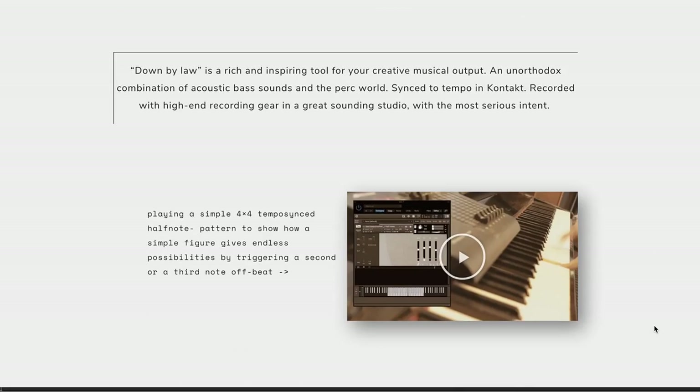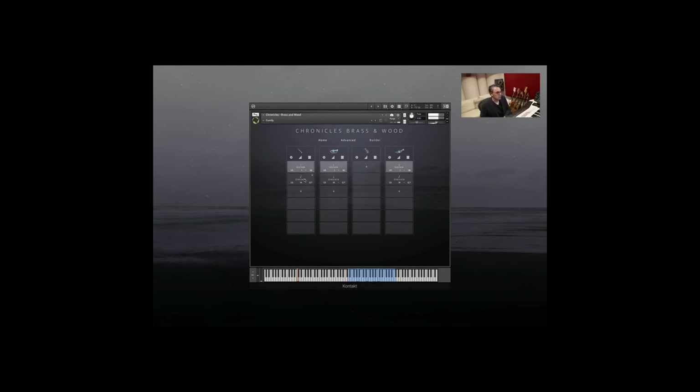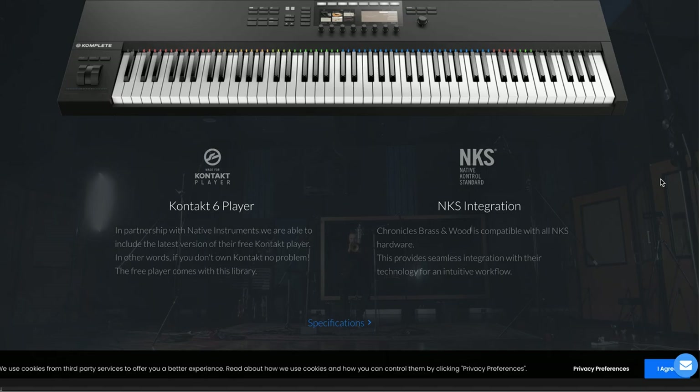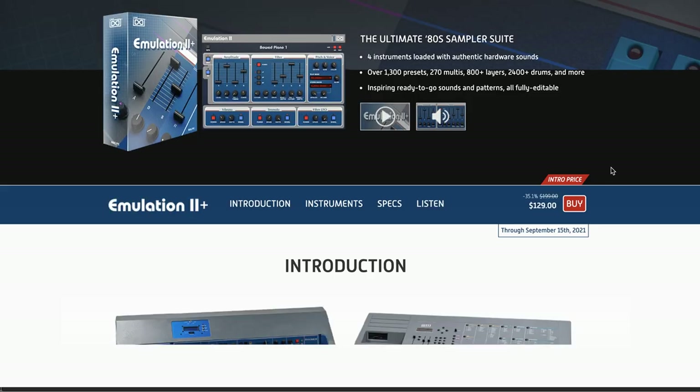Developer Wrong Tools, who hadn't made my radar before, has released a new acoustic bass library called Down by Law. It's available now for 39 euros and does require the full version of Kontakt. Developer Evolution Series has a new collection of brass and woodwind instruments out — a Kontakt 6 Player instrument compatible with the free version of Kontakt, with NKS compatibility, currently out now for $139 US, special intro price, normally $199.